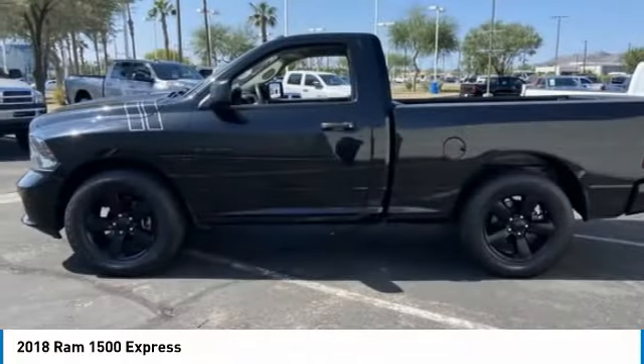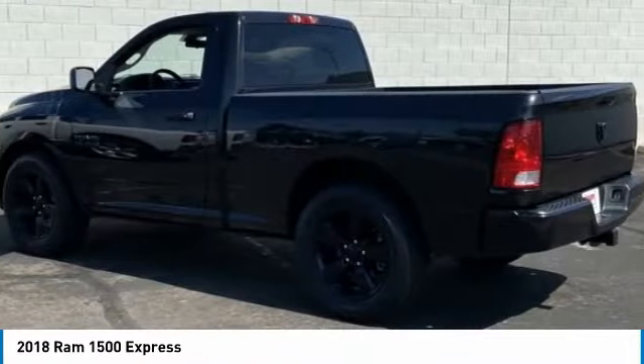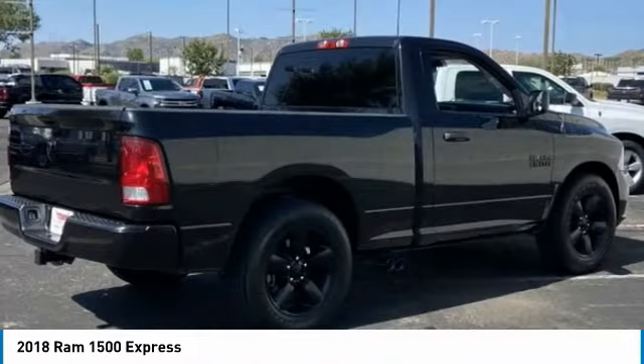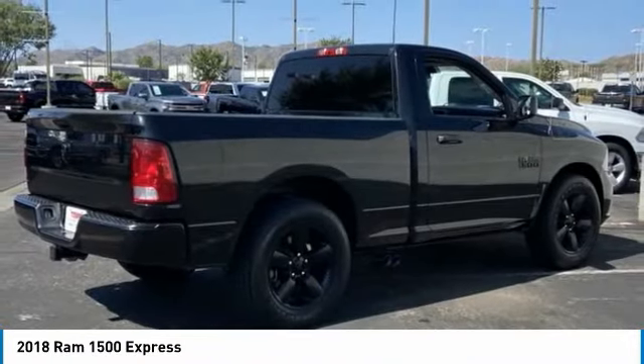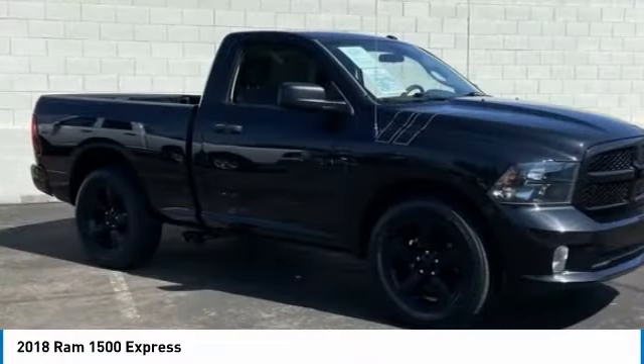Today, with the 2018 Ram 1500, Ram 1500 went against the Chevrolet Silverado, Ford F-150, and Toyota Tundra, which are all excellent trucks in their own right. The Ram took home the prize for its well-rounded strengths.